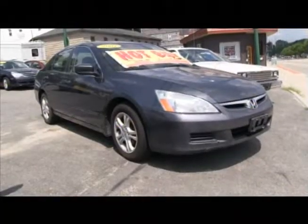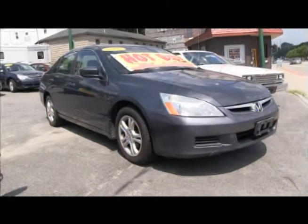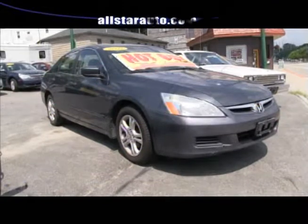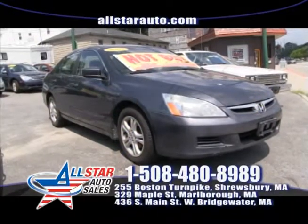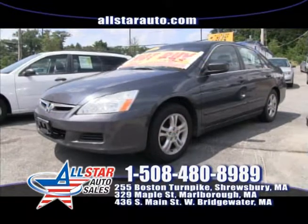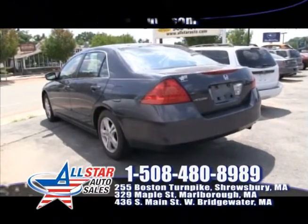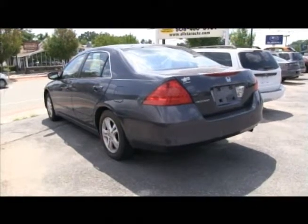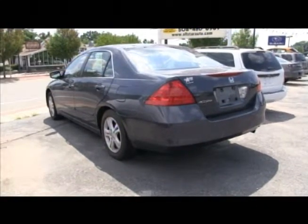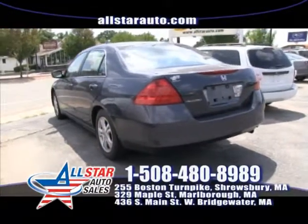Up next at All Star Auto Sales, this is a 2007 Honda Accord EX, comes with alloy wheels, automatic, very reliable car. Come for a test drive at 255 Boston Turnpike Road in Shrewsbury. We have over 200 cars in all three locations — you're free to visit any dealership you'd like: West Bridgewater, Marlboro, or Shrewsbury. Come on down and take one for a test drive.